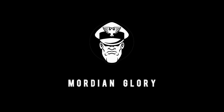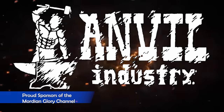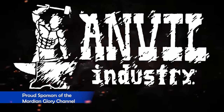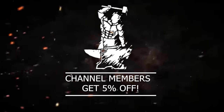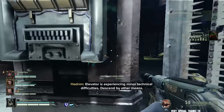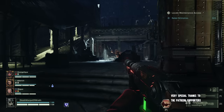Hello again and welcome to another Warhammer 40k Mordian Glory video. In today's episode I want to ask and attempt to answer one simple question: how important is it to have the right models in your army? How strict is WYSIWYG — what you see is what you get — these days?